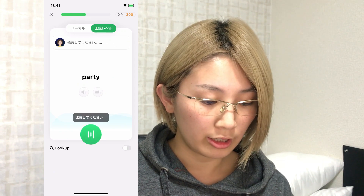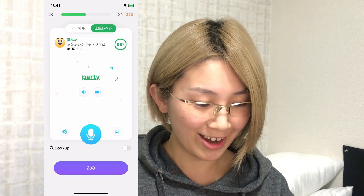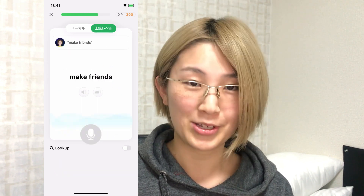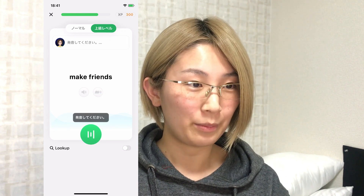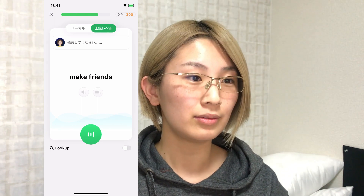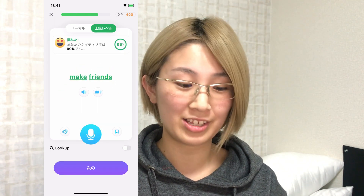Party. Okay, this is pretty good because I like party. Make friends. Great, I like making friends too.